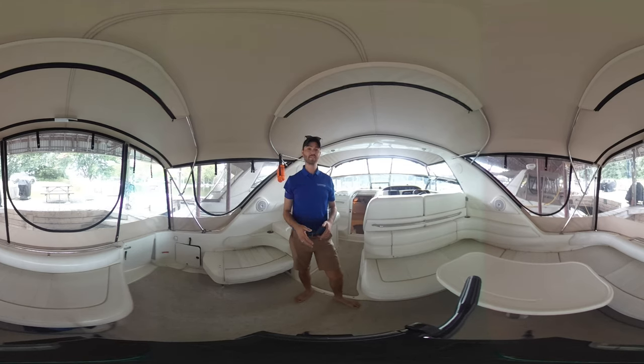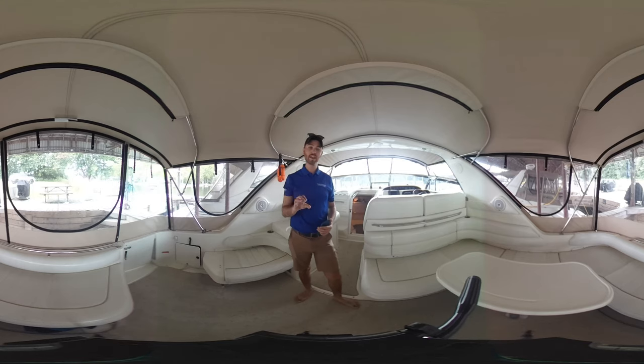This is a 360 video tour, so what that means is that while I take you along through the boat and tour around, you can actually scroll on the screen and tour around yourself, zoom in and zoom out. You can either use the touch screen or use your mouse to interact with the video yourself.